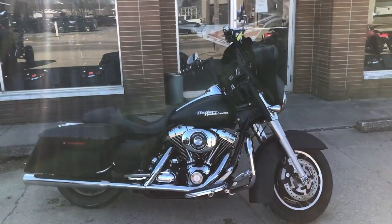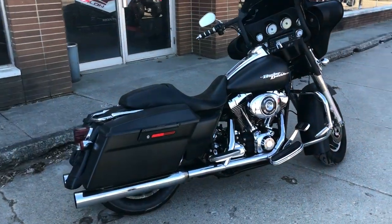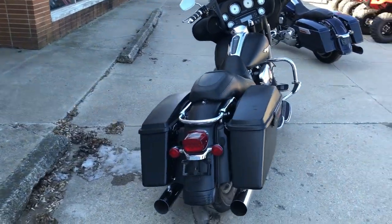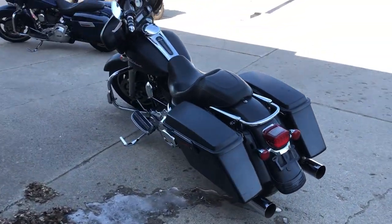Hey guys, ApprovalPowersports.com here with the used Harley Street Line for sale with 43,105 miles and it is only $8,999. Black denim paint and screaming eagle intake, this one runs strong.